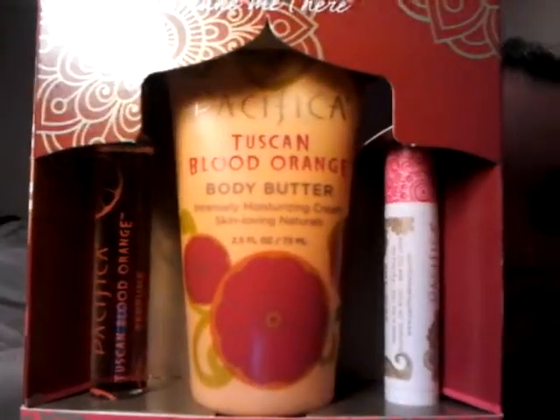I initially picked up one of their 30ml bottles but then realized they had gift sets, so I exchanged to get more for my money. The first thing I got was their gift set — the Tuscan Blood Orange one — which comes with the fragrance, the body butter, and the roll-on perfume.